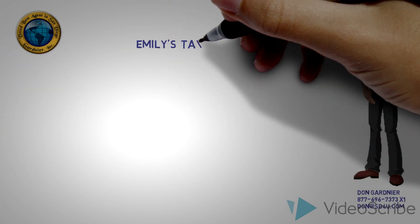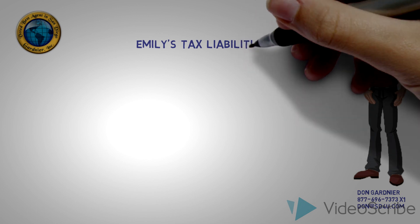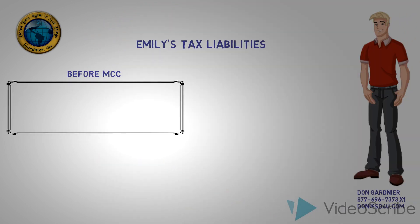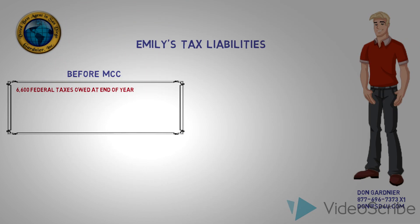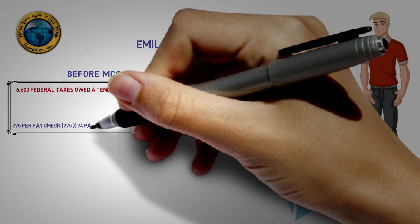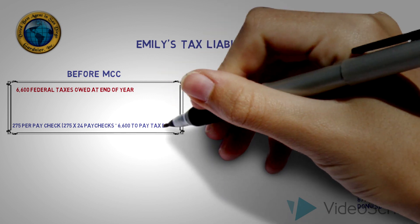Okay, let's take a look at Emily's federal tax liability, both before and after the MCC tax credit. In the past, Emily has owed about $6,600 in federal taxes at the end of each year. To ensure that she does not have a big tax bill at the end of the year, Emily has $275 taken out of each of her paychecks.